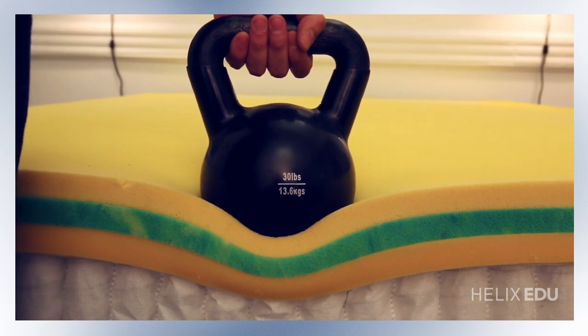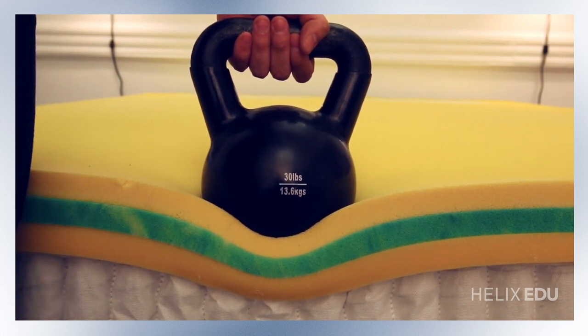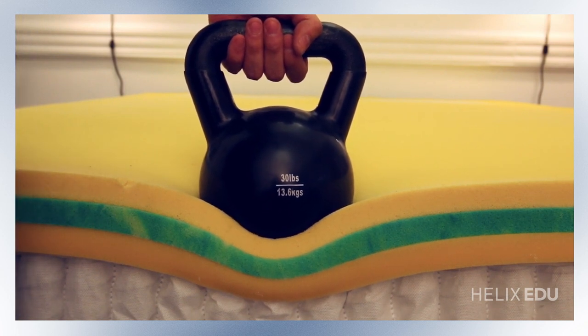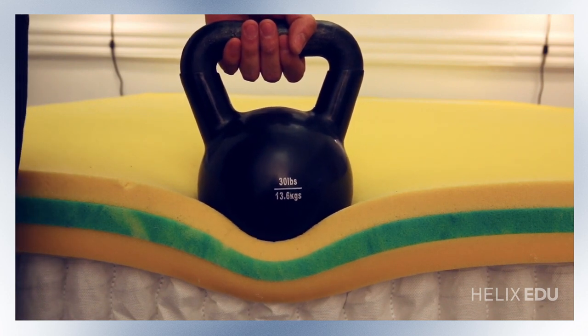Our 8-inch pocketed spring unit is also made with steel springs that are firmer around the edges to provide excellent edge support. This is so that when you roll to the side of the mattress you're not going to fall off. To demonstrate the features of the edge support we're going to do a quick demonstration with this 30-pound weight to show you how it works.